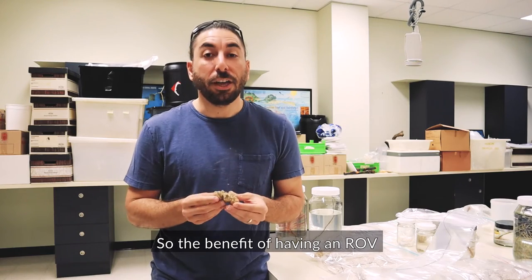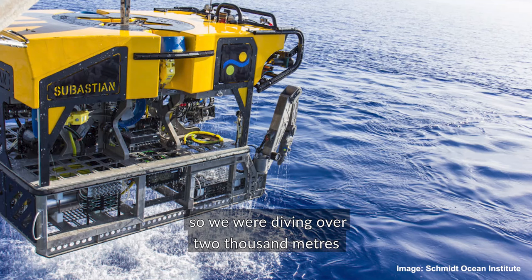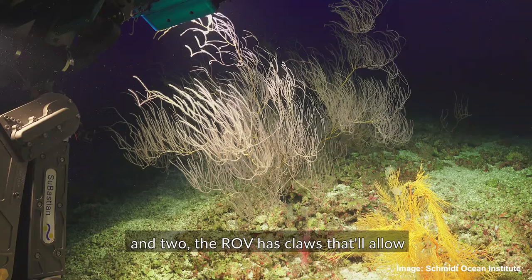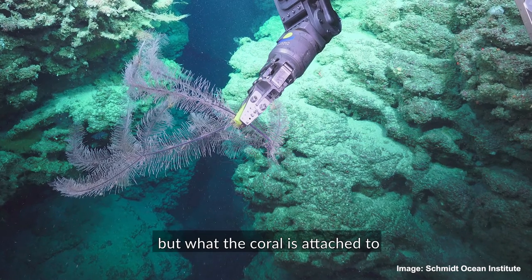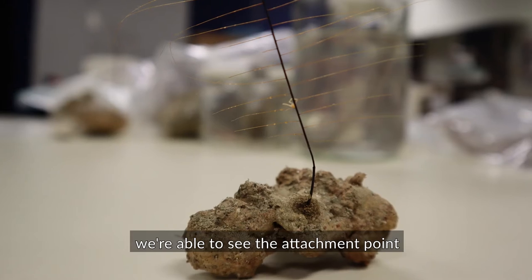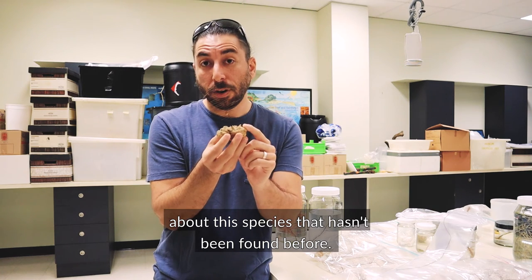The benefit of having an R.O.V., or a remotely-operated vehicle, is that you're able to, one, dive extremely deep — we were diving over 2,000 meters on this last expedition. And two, the R.O.V. has claws that allow us to collect delicate corals with precision, and it allows us to collect not only the coral but what the corals attach to. In this unique case, we're able to see the attachment point between the coral and the rock, and this alone is providing us with new information about this species that hasn't been found before.